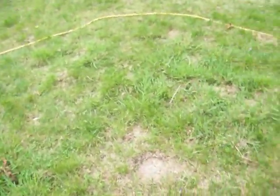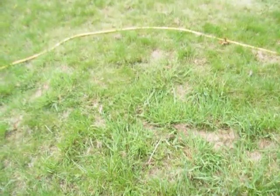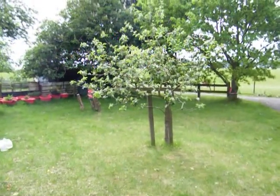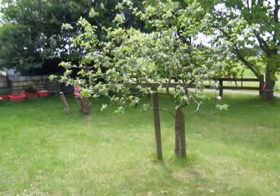Moving on, the grass — l'herbe. And what do we have here? A tree. The tree in French is l'arbre. L'arbre.